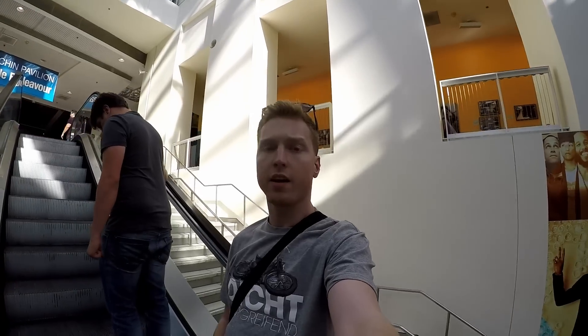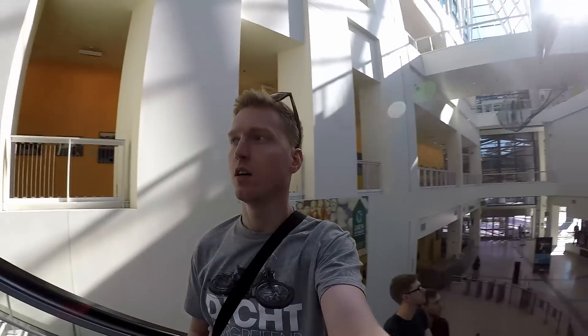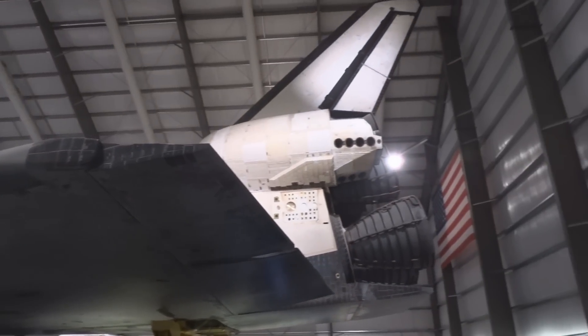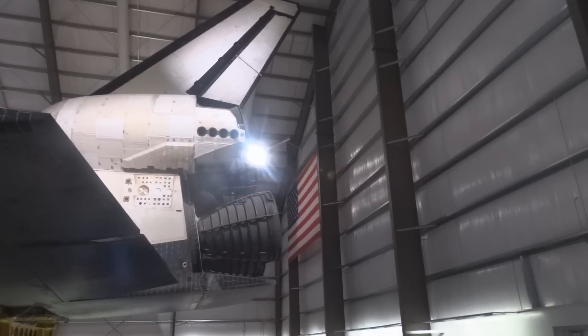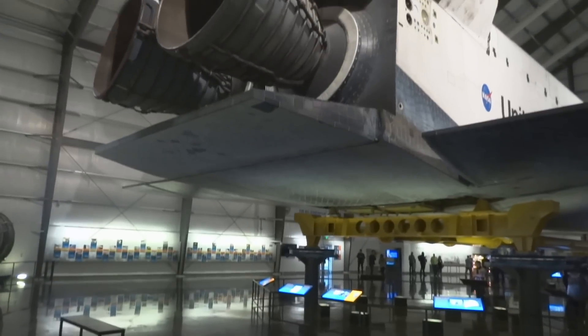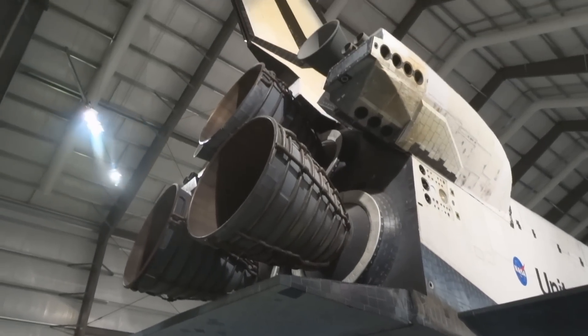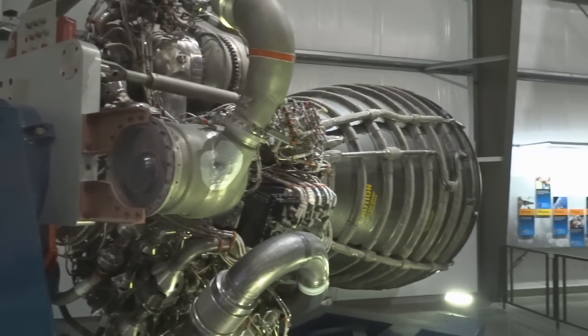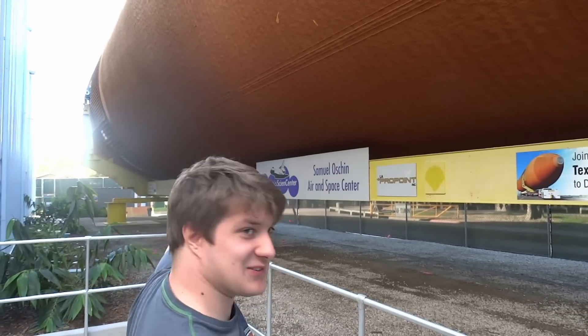We are at the California Science Center now, and we are looking at the Endeavor Space Shuttle next. It's going pretty cool. It's a shuttle tank. And what does it do? It carries fuel. Hydrogen.